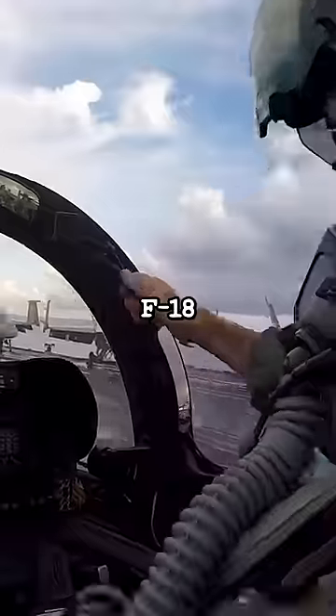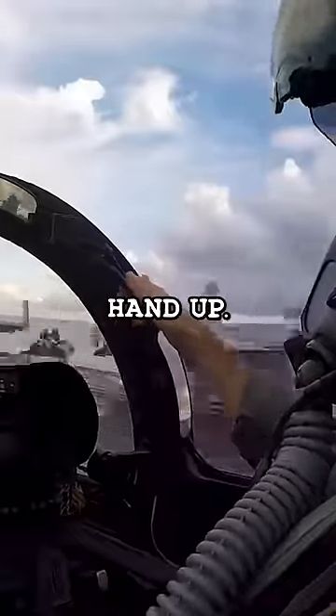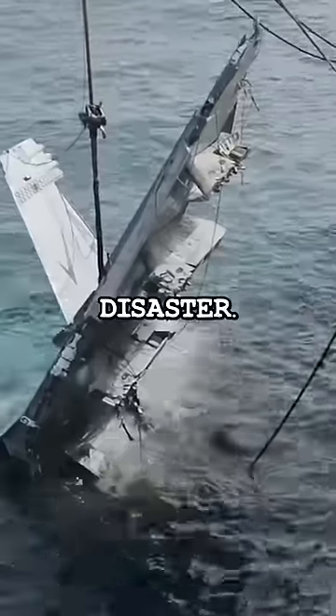When taking off from aircraft carriers, F-18 pilots must keep their right hand up. If they don't, there could be disaster. But why is this?